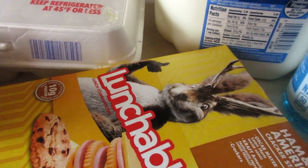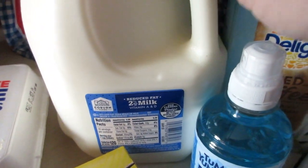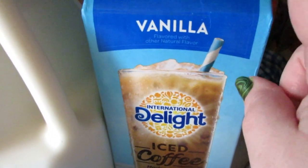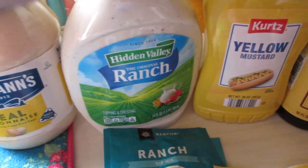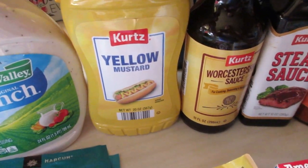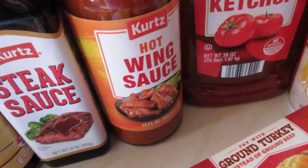I got a two-percent gallon of milk and a vanilla iced coffee. This was a stock-up haul so I grabbed all the condiments I needed as well — a Hellman's mayonnaise, Hidden Valley Ranch, Kurt's yellow mustard, Kurt's Worcestershire sauce, Kurt's steak sauce, and Kurt's hot wing sauce.